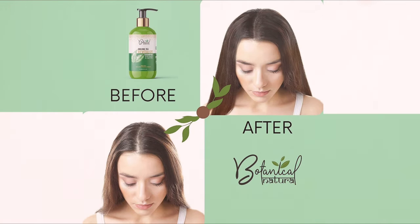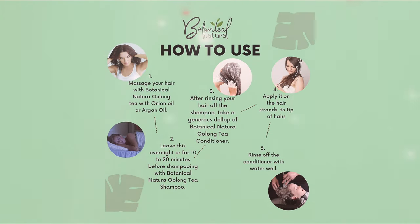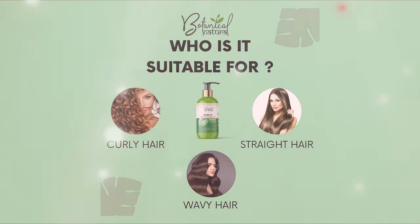Ginger is known to boost blood circulation in the scalp. Vitamins, minerals and fatty acids found in ginger strengthen hair follicles and hair strands. Honey is known to stimulate hair growth from dormant follicles, seal moisture, and reduce hair breakage.